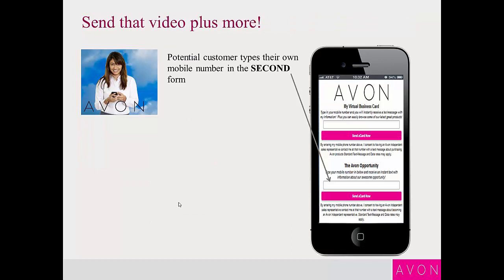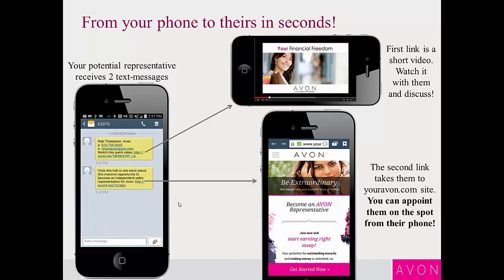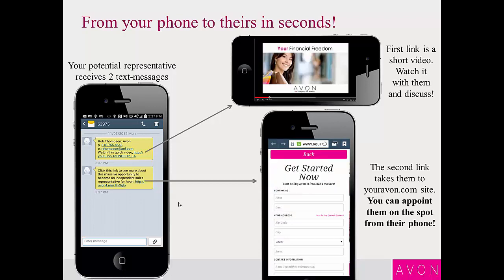We do that with this card as well. They click the card — you're talking to somebody about what you're doing, telling them you're making extra money and talking about the opportunity. Then you tell them, let me send you a quick video to your phone, let's talk about the opportunity in a little bit more detail. You say let me send you my card. They say absolutely fine and type their mobile number into that second form on your card. This time they get a different text message — it sends your potential representative, your potential team member, two different messages: one with a great video about the opportunity, and a second one to your MyAvon page about becoming a representative. Now we can appoint them right there from the phone and get them excited about making money and get them started now.